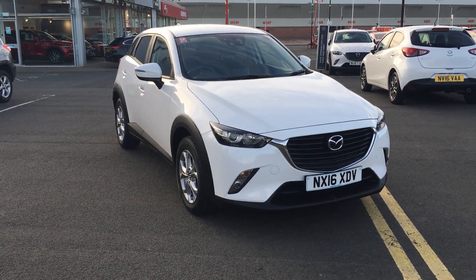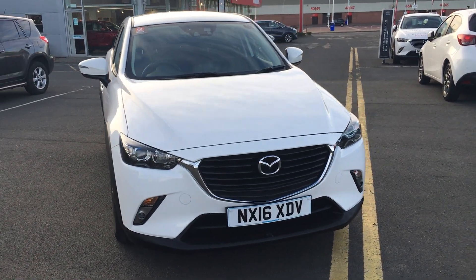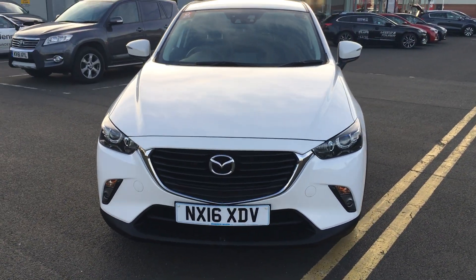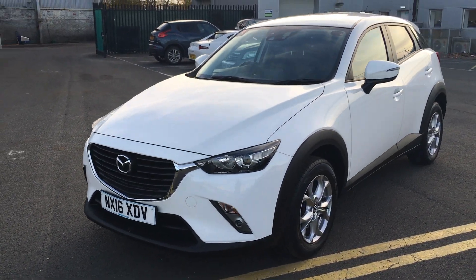Welcome to Jennings Mazda. Today I'm going to show you around this Mazda CX-3. This particular model is the SEL Nav and it has a 2-litre petrol engine with 120 brake horsepower.